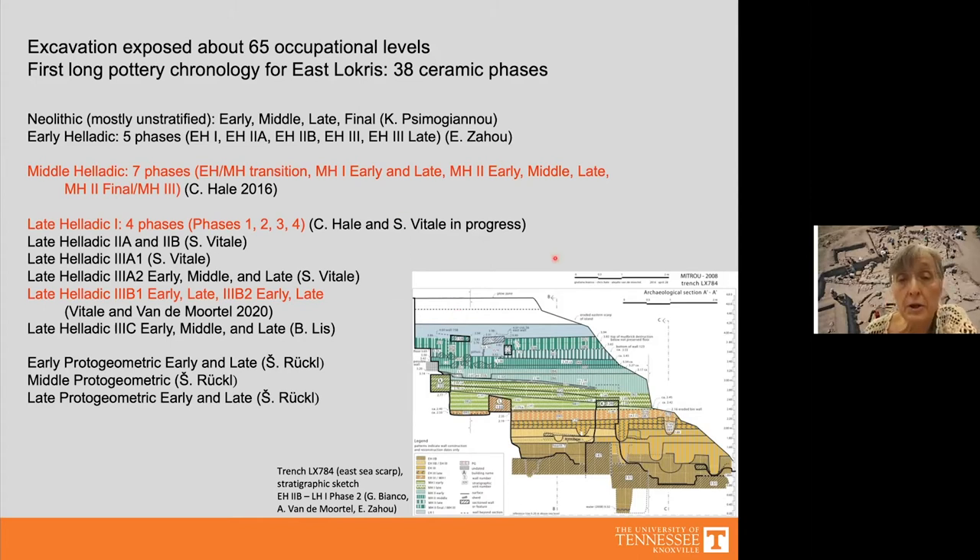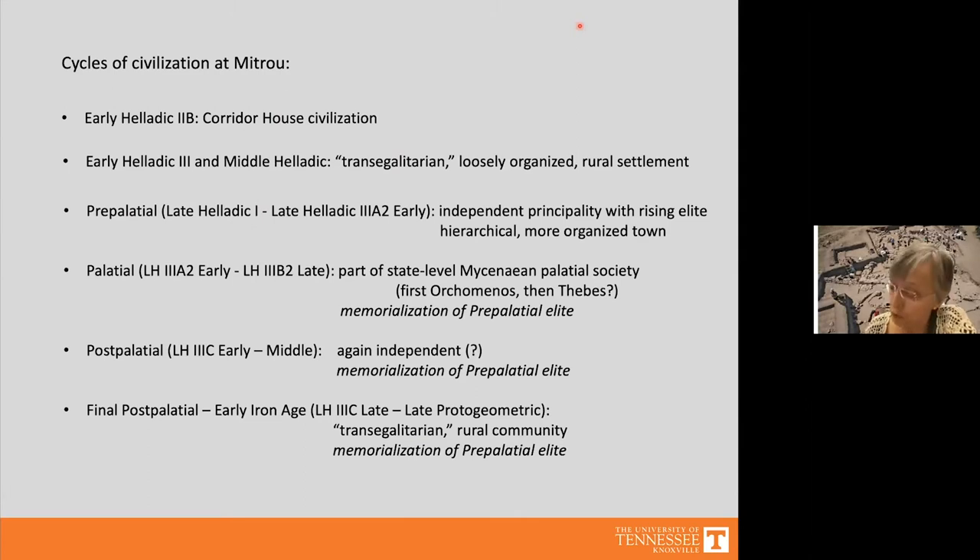The sequence has been especially useful for subdividing Middle Helladic, Late Helladic 1, and Late Helladic 3b. I want to thank the entire team at Mitru — many specialists and excavators — for their excellent work. Today I'll provide an overview of the cycles of civilization identified at Mitru: Early Helladic 2b with corridor house civilization, then collapse to a trans-egalitarian rural settlement — Jim Wright's term — and then around 1700–1600 the beginning of the pre-palatial period.